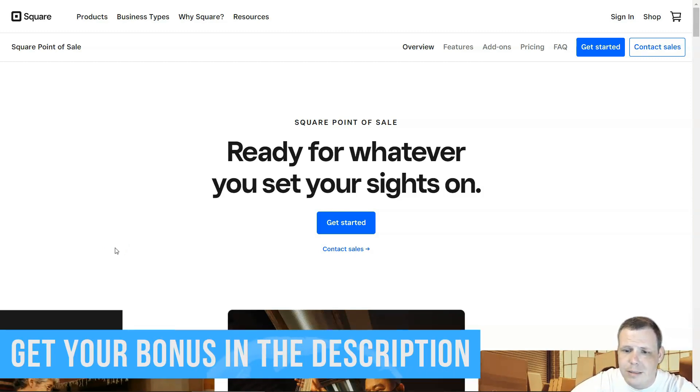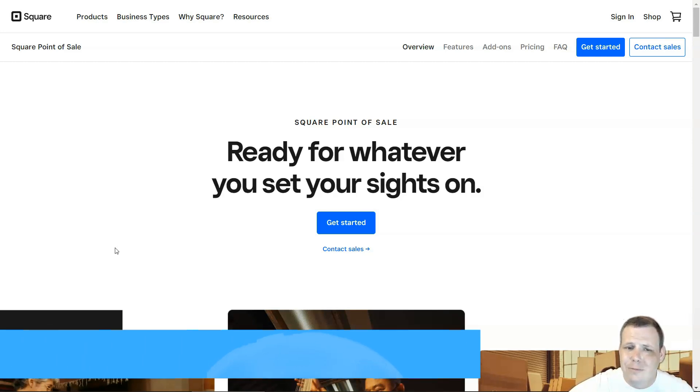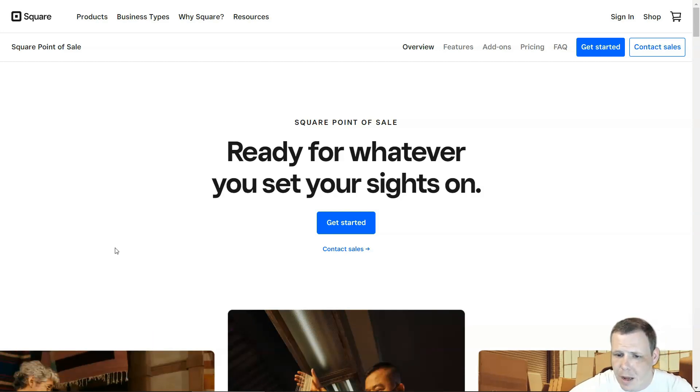Some of the pros I found with Square: the baseline POS is actually free, there's no monthly subscription fee, no long-term contracts, and you can cancel any time. That was a big plus — if I don't want a contract and want to switch, I can. They have tools for retail, professional services, and restaurants — pretty much all across the board — and it has a free integrated e-commerce site as well.